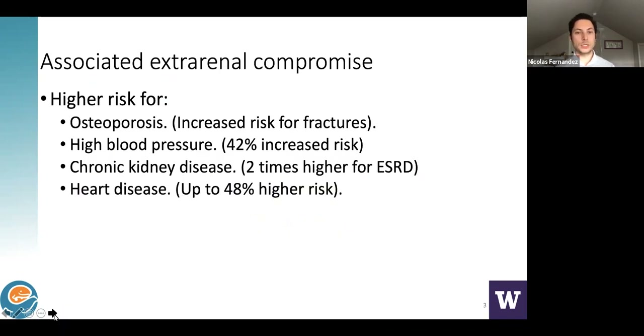There are associated extrarenal factors. Interestingly, patients who develop stones early on in their lives have a higher risk for future osteoporosis and increased risk for fractures. High blood pressure — almost a 42% increased risk compared to the general population. Chronic kidney disease — two times higher. And heart disease — up to 48%. This is very important to highlight because it tells us that this is the reflection of a metabolic condition that clearly connects with all those conditions.